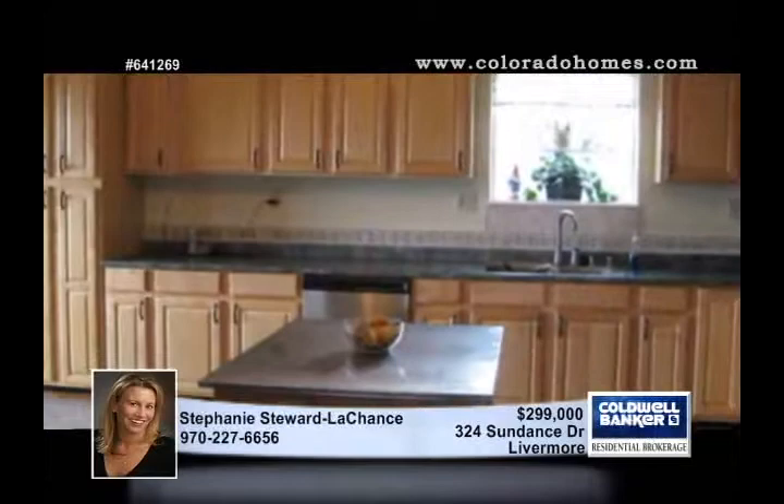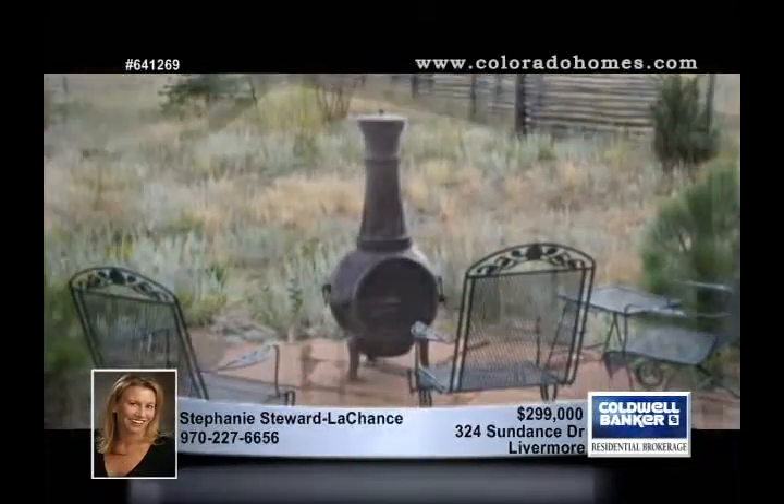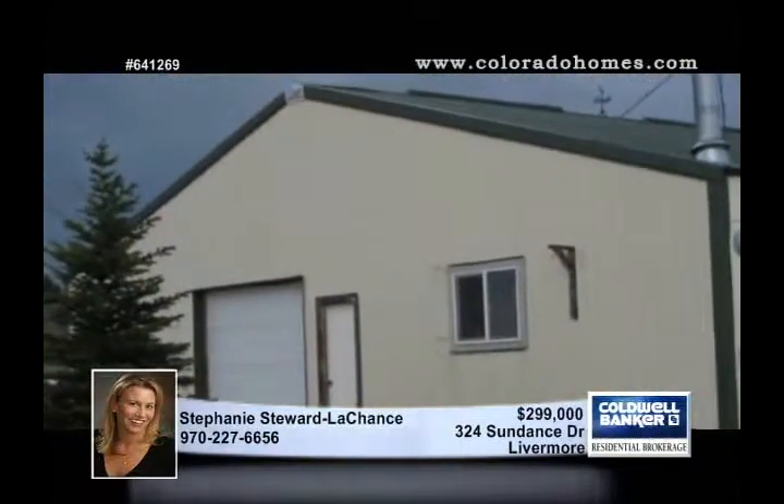The 40 by 60 shop includes a large studio, a bath, and a garage area. The home includes a full walkout basement as well as a covered entryway and a flagstone patio.